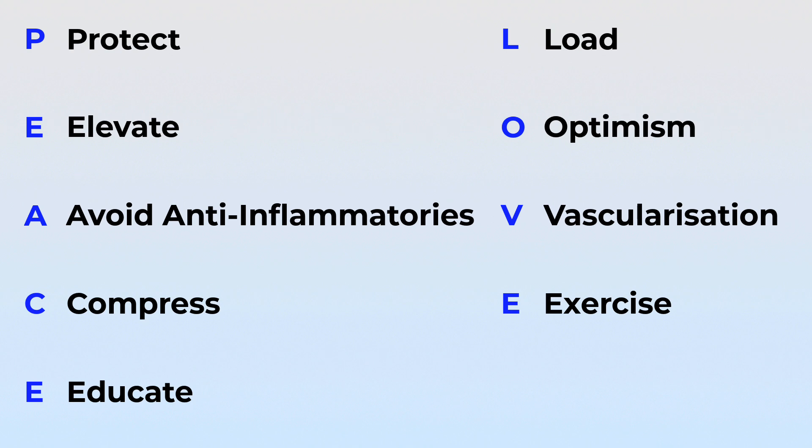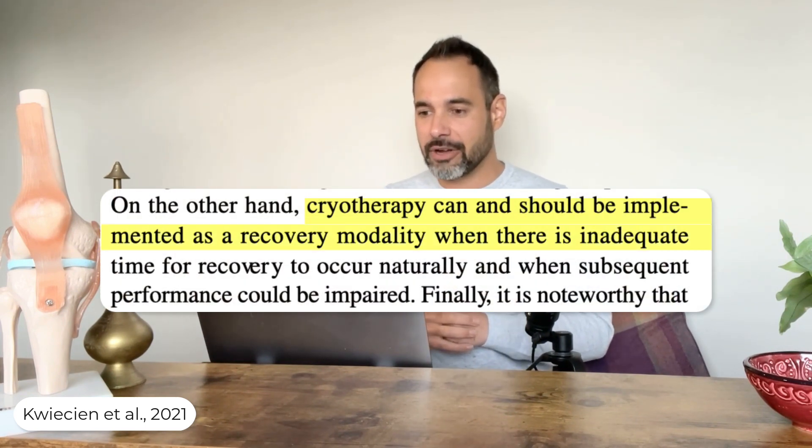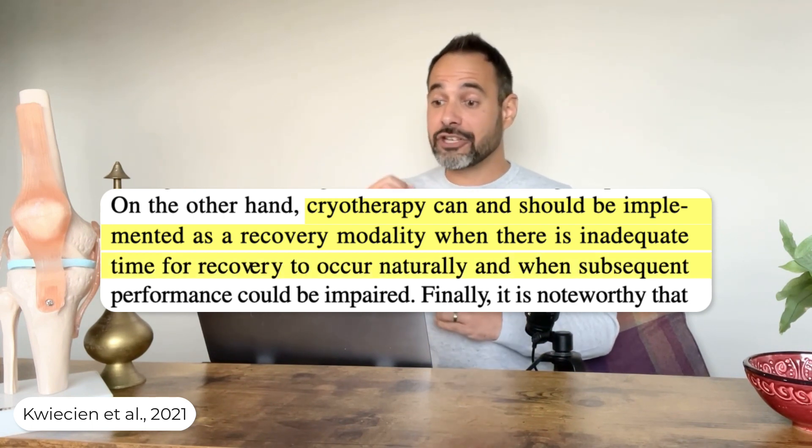The A of PEACE actually suggests avoiding icing in some sources. There is an interesting counter-argument though, because we still see ice being used all the time in sporting environments — whether it be football, netball, or rugby — applied immediately on the pitch and on the sidelines. There's an interesting line in the research by Kvisien et al.: 'Cryotherapy can and should be implemented as a recovery modality when there is inadequate time for recovery to occur naturally and when subsequent performance could be impaired.' This suggests that whilst ice may not help with swelling, it can be useful for immediate pain relief — for example in football — helping a player get up and carry on to improve their performance.